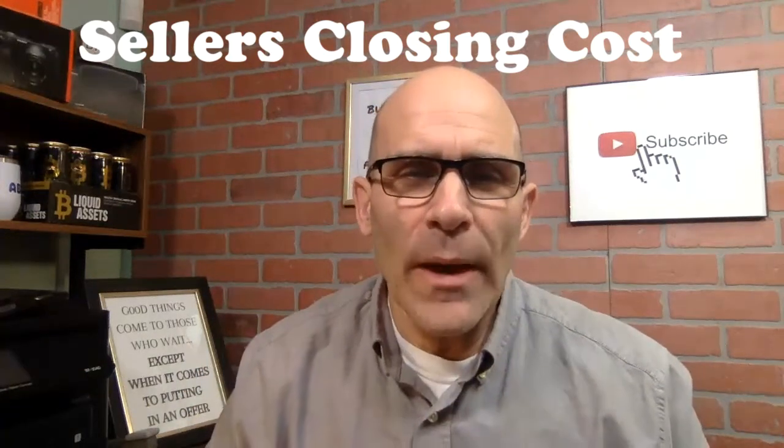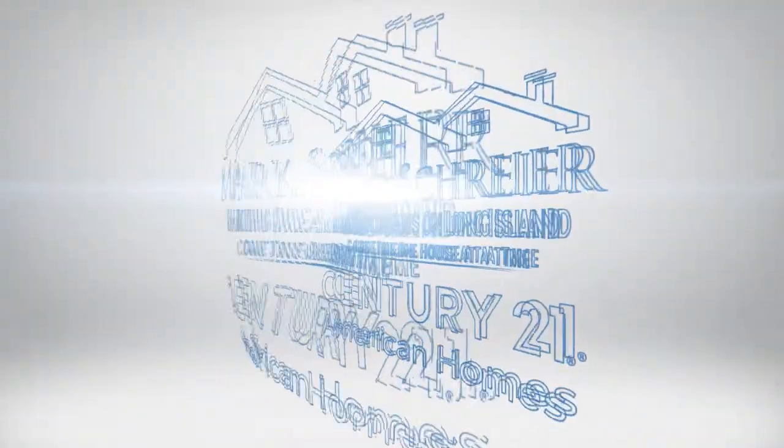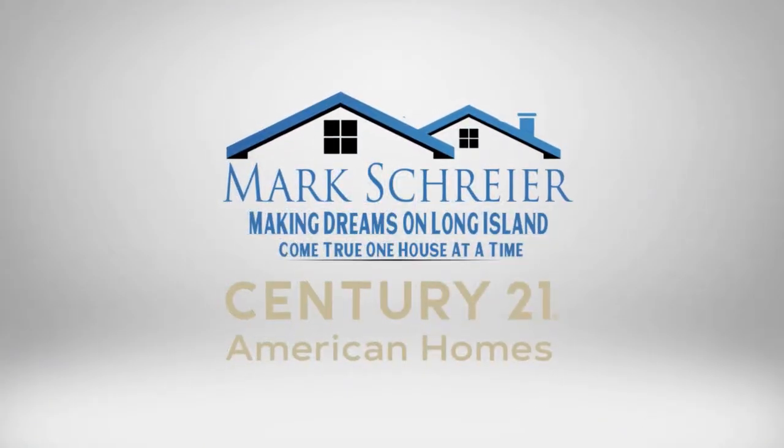What are the closing costs you need to know about when selling your house? That's the topic of this video right now. My name is Mark Schreier and I'm a licensed sales associate with Century 21 American Homes Real Estate right here in Long Island, New York. I'm going to give you a basic understanding of the fees that are involved.